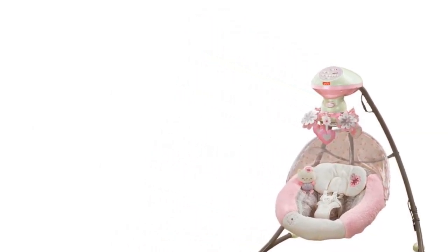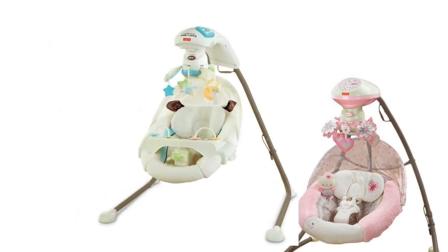This cradle and swing also comes in a few different colors, and each color has different figures on the mobile.